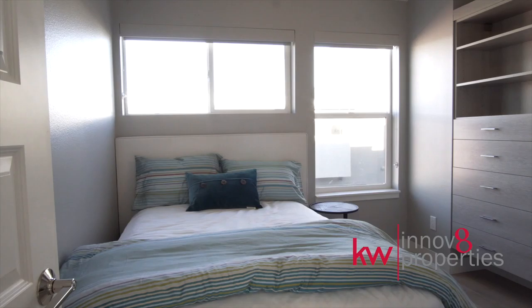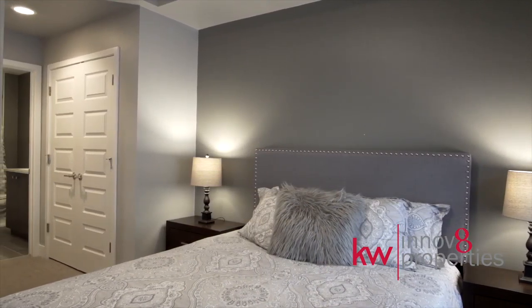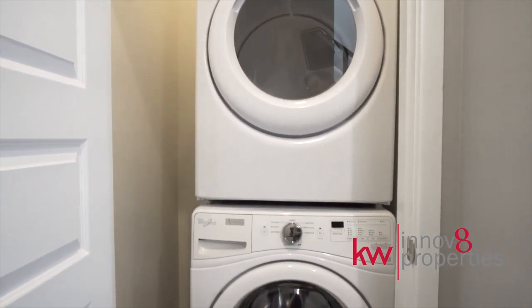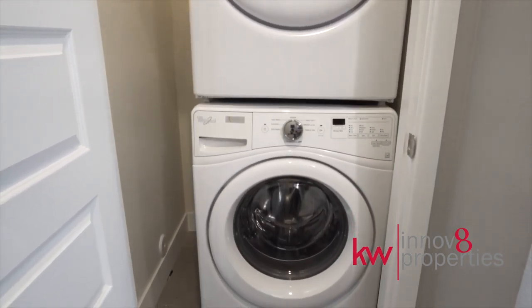Each bedroom features an en-suite bath with a double vanity, tile backsplash, and a beautiful mosaic poured shower pan. The high-efficiency washer/dryer and California closets offer fantastic aftermarket upgrades.